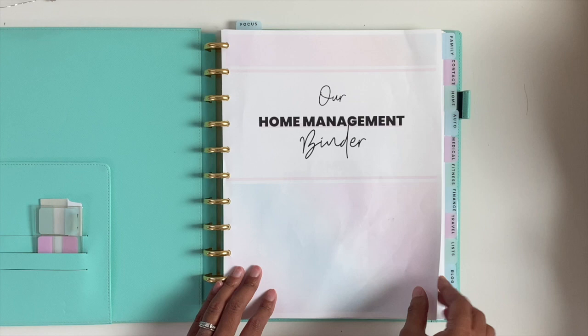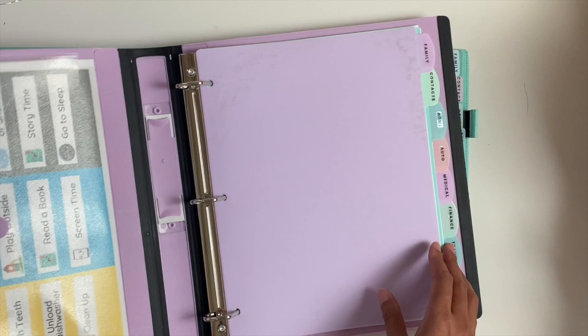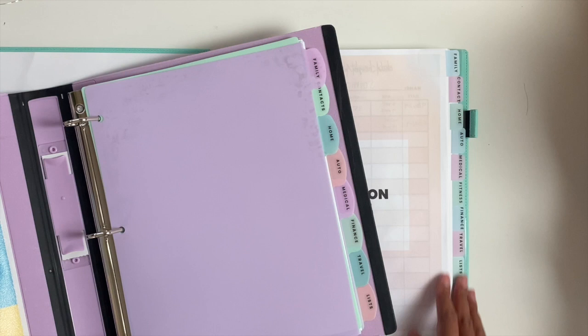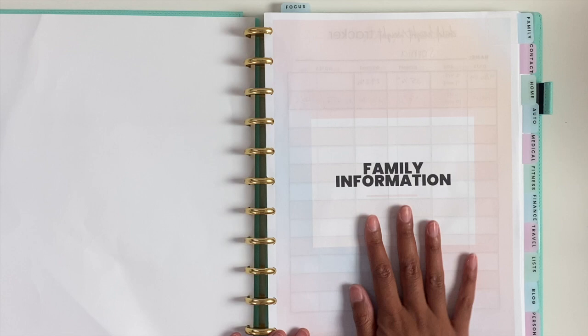You can also put everything in a regular three-ring binder — I just labeled it 'home management' and put the cover page inside the cover sleeve. You can use dividers from Staples, though with dividers you wouldn't be able to have as many sections as you can with the tabs. So whichever way is easier for you — the regular binder is obviously more affordable, but if you like the disc system, then definitely go for that.